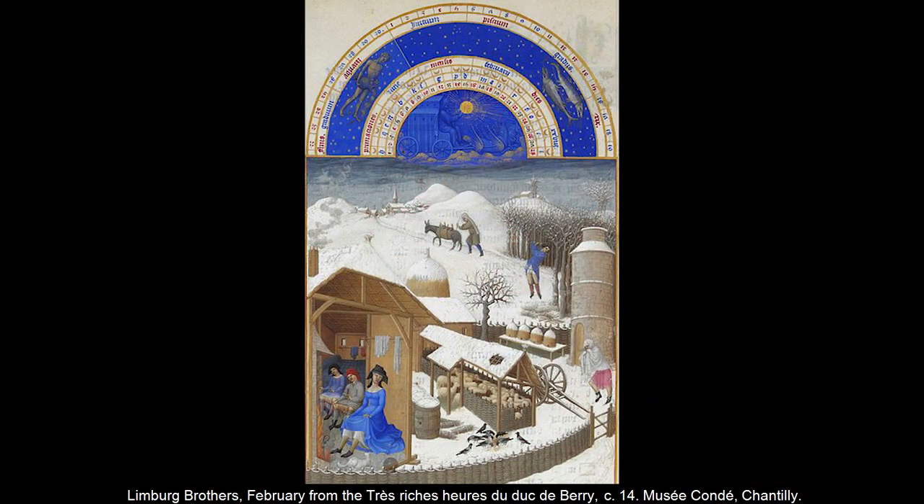You can see how important it was to have a fire in winter from an image of the month of February from a 15th century Book of Hours, which uses a cutaway technique to show us both the figures warming themselves indoors and those working in the cold outside.